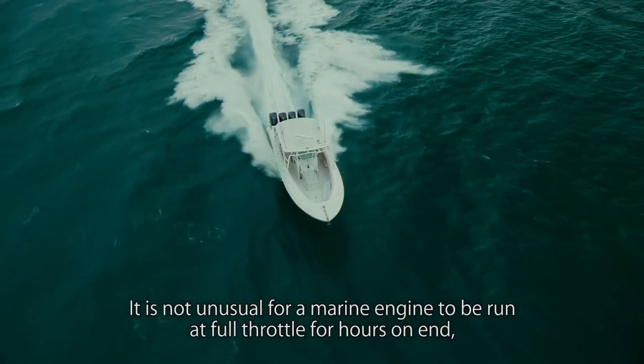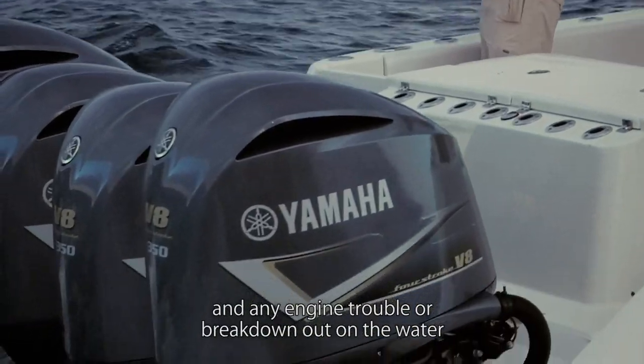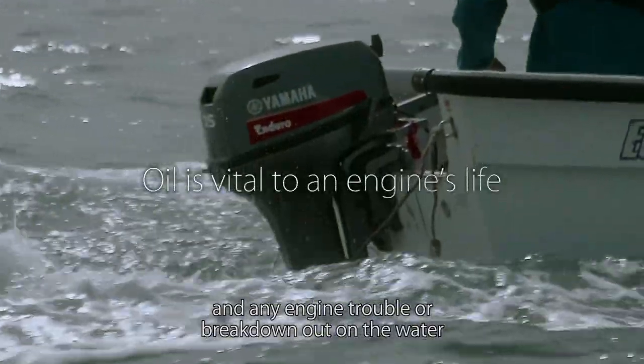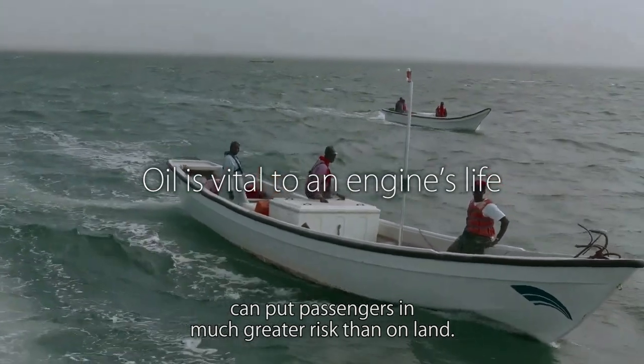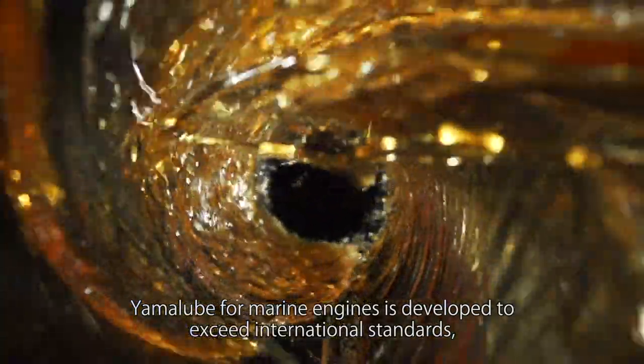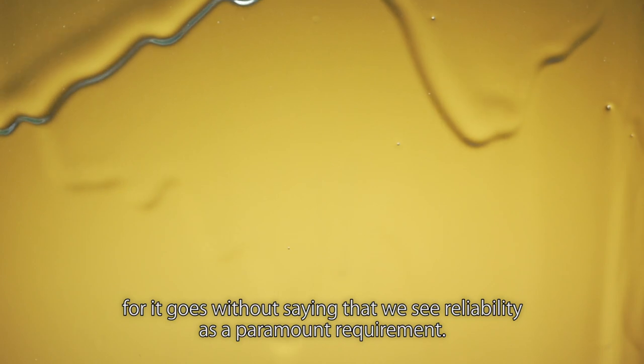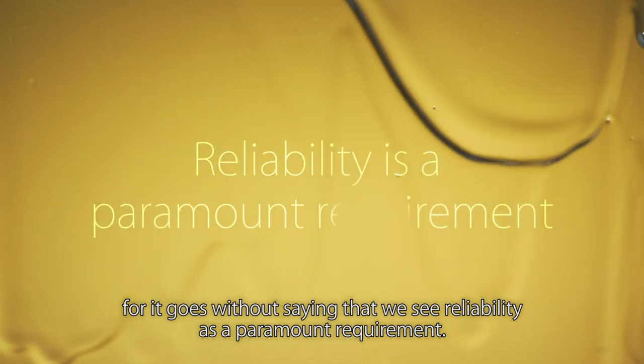It is not unusual for a marine engine to be run at full throttle for hours on end, and any engine trouble or breakdown out on the water can put passengers in much greater risk than on land. Yamalube for marine engines is developed to exceed international standards, for it goes without saying that we see reliability as a paramount requirement.